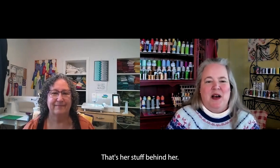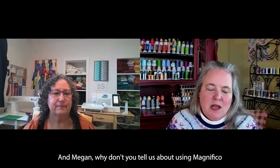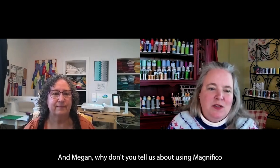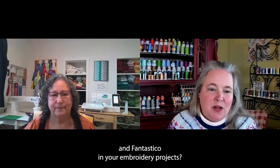We're going to have a little chat with Megan. Megan, why don't you tell us about using Magnifico and Fantastico in your embroidery projects?